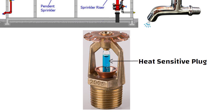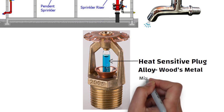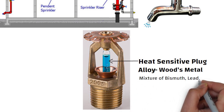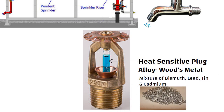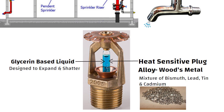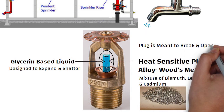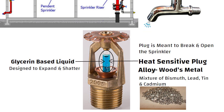In some sprinklers, the plug is made of an alloy called Wood's Metal, which is a mixture of bismuth, lead, tin, and cadmium that melts at a relatively low temperature. In other sprinklers, the plug is a small glass bulb full of glycerin-based liquid designed to expand and shatter when it gets hot. The basic idea is the same in both cases — the plug is meant to break and open the sprinkler as soon as fire breaks out.